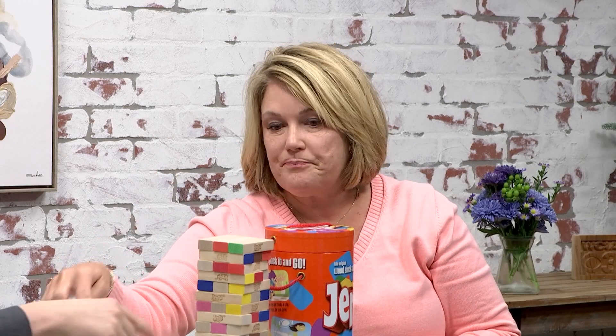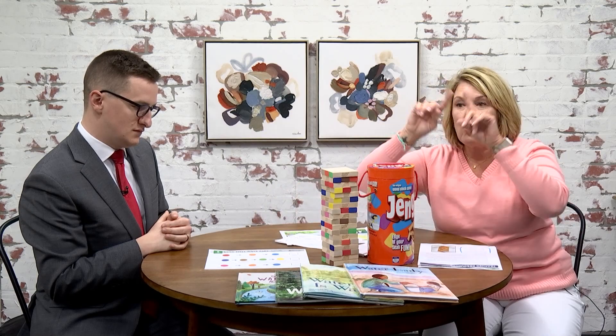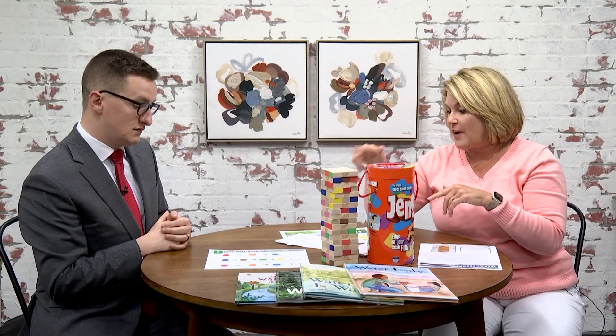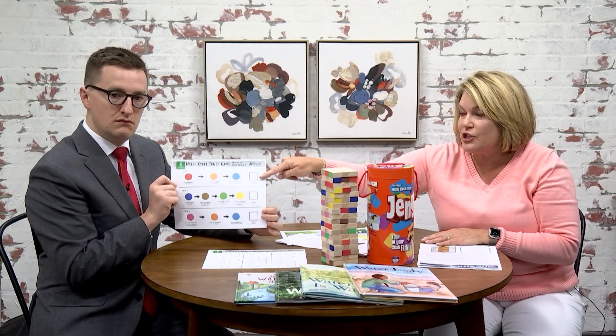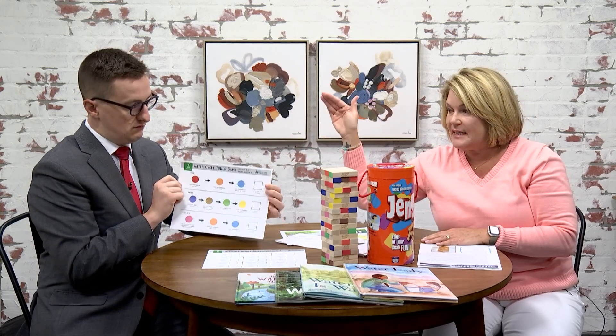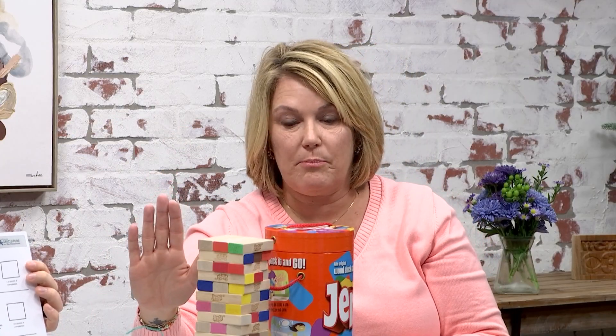We could go through all of that with our students as we're teaching. You can play this game a lot of different ways. You could take turns pulling pieces out according to the cycle so that you're following the cycle steps, check that box and say you've completed that part of the cycle, then go on to the next part. That's the first way you can play it. And of course, as always, if you tumble the tower, you're out.